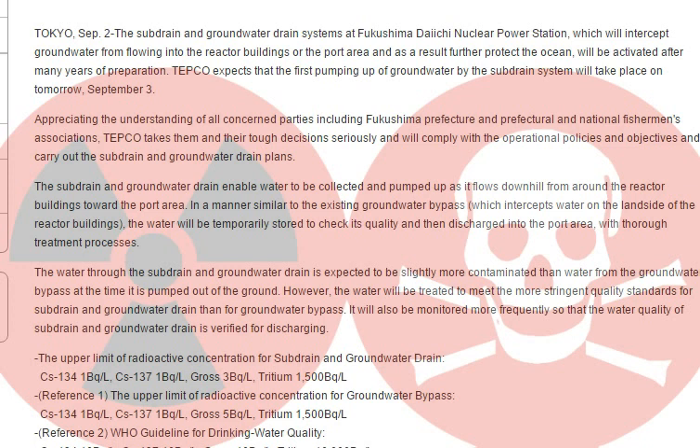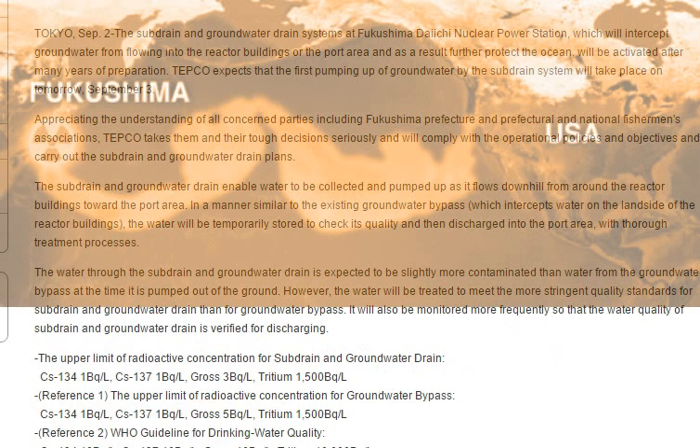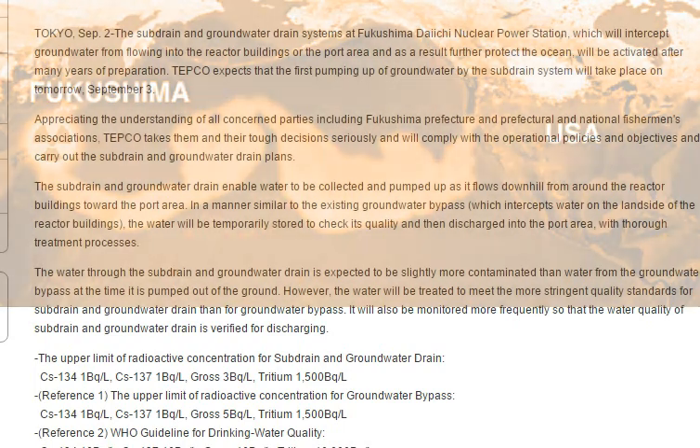It's totally unbelievable that they would dump this water into the ocean when they should be making more containers and pushing those containers farther away from the ocean. That would be the right thing to do, when you already know that Fukushima has already let way too many isotopes into the ocean and increased everybody's background radiation in the northern hemisphere.